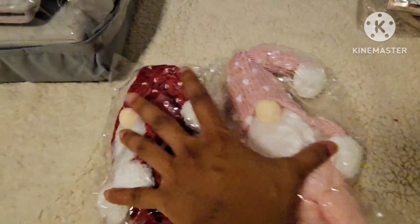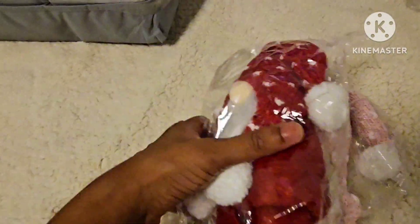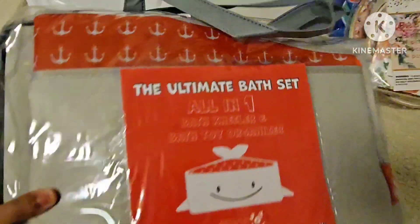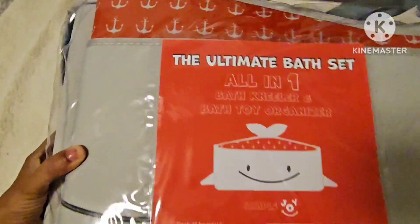Next are these dolls — Christmas is coming up so these are at a great price. Grab them as soon as possible. We have two colors available and more in stock.